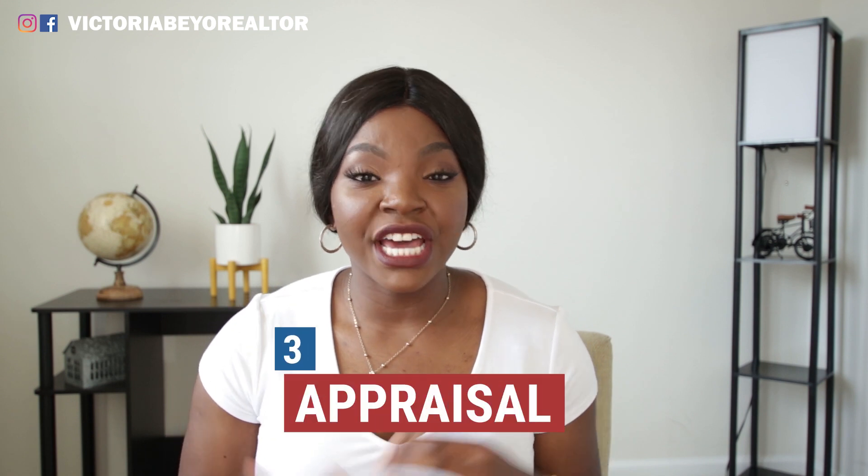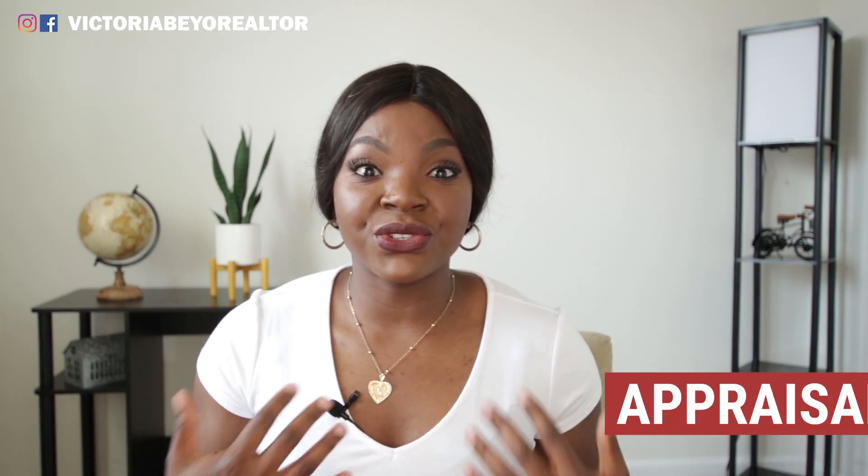The third hidden cost is an appraisal. An appraisal is done to determine if the home's value is appropriate based on location, condition, and other features. It's essentially a security blanket for the lender — it comforts the lender and lets them know they are lending you the right amount of money and not more than what the house is worth.